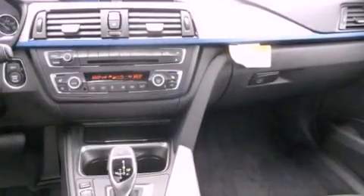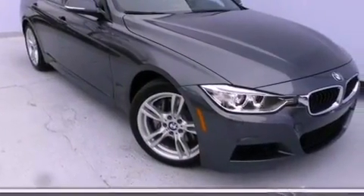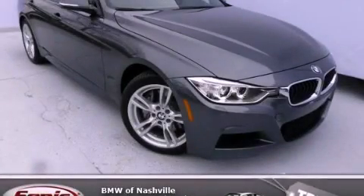With an EPA estimated rating of 33 miles per gallon on the highway, this automobile helps leave money in your pocket where you want it. Contact us today to schedule your opportunity to see this automobile in person.